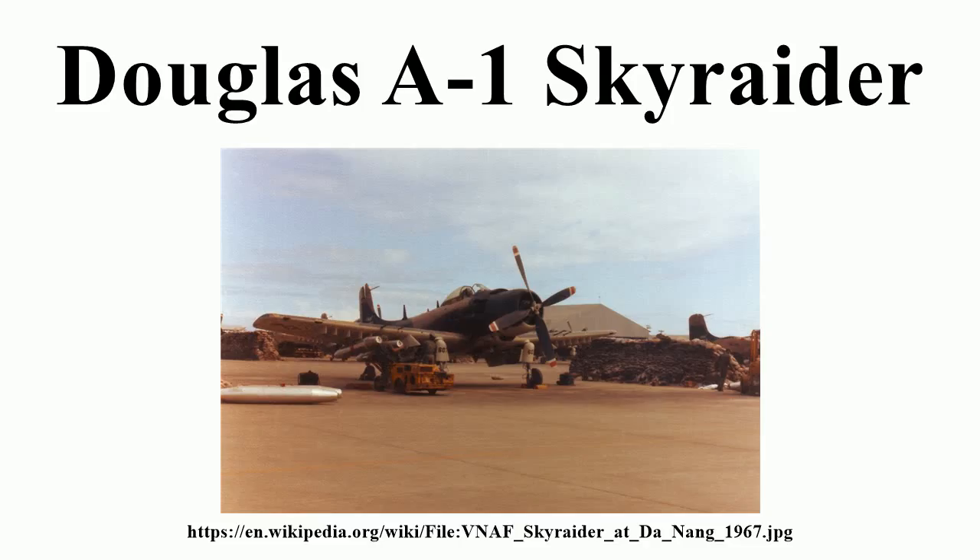Operational History — Korean War: Though the Skyraider was produced too late to take part in World War II, it became the backbone of United States Navy aircraft carrier and United States Marine Corps strike aircraft sorties in the Korean War. With the first ADs going into action from Valley Forge with VA-55 on 3 July 1950, its weapons load and 10-hour flying time far surpassed the jets available at the time. On 2 May 1951, Skyraiders made the only aerial torpedo attack of the war, hitting the Hwacheon Dam, then controlled by North Korea.